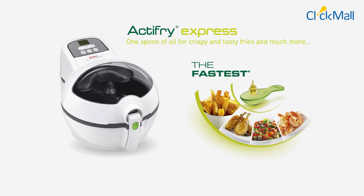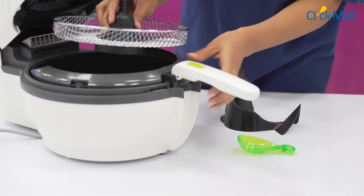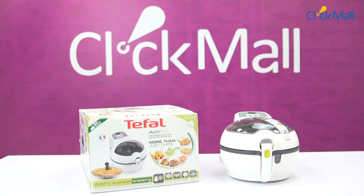The Tefal Air Fryer is very durable and comes with 2 years of official warranty. If you are looking for a multi-functional air fryer which can easily fry, roast, grill, and bake, then Tefal's variant is a great choice.